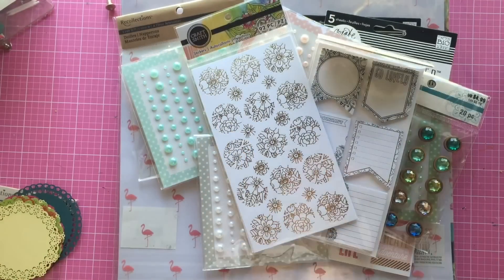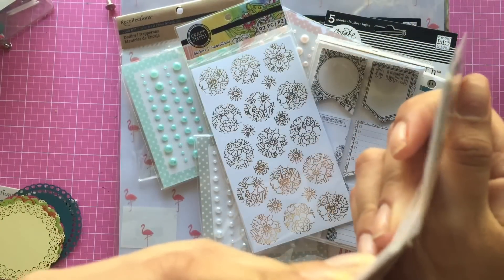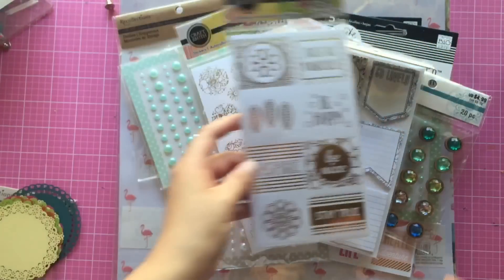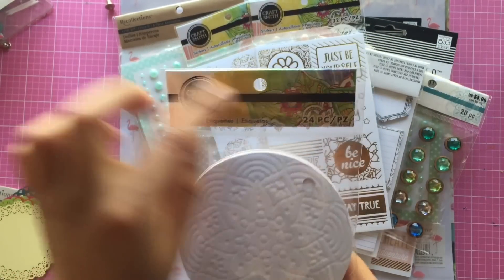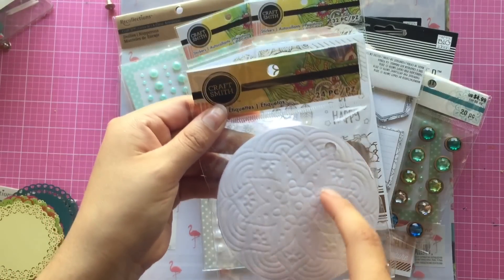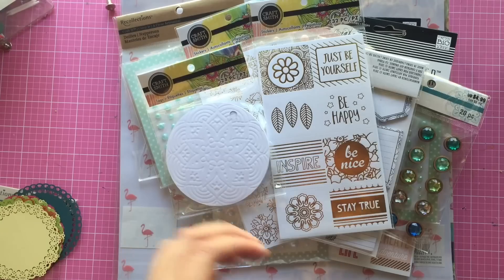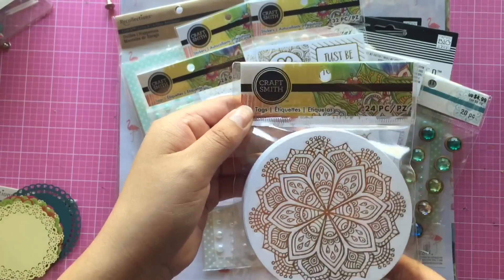I also picked up these stickers that come with 32 pieces - there are four sheets but they're all the same. I also found these round tags that come with 24 pieces. I love how you can make them your own, and these ones are also really pretty - this set also has 24 tags.